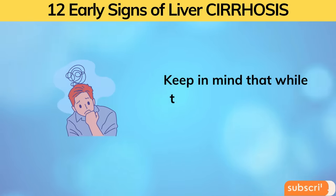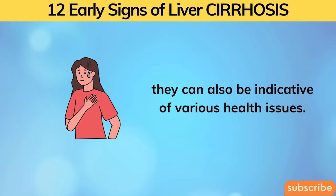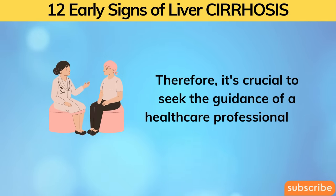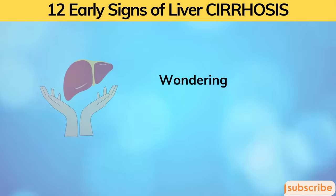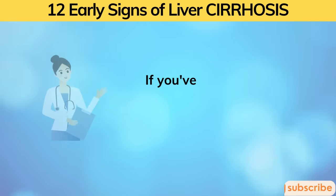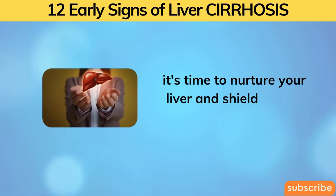Keep in mind that while these signs may raise concerns, they can also be indicative of various health issues. Therefore, it's crucial to seek the guidance of a healthcare professional for a thorough evaluation if you observe any of these symptoms. If you've been experiencing any of the symptoms we just discussed, it's time to nurture your liver and shield it from further harm.